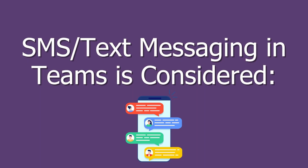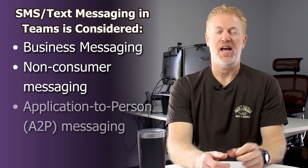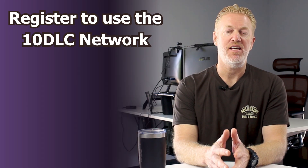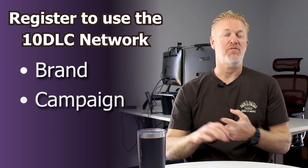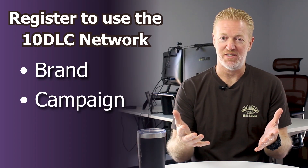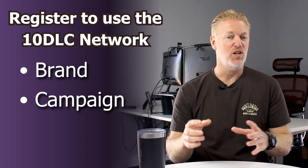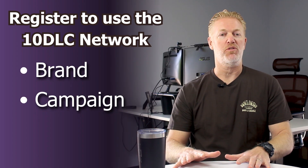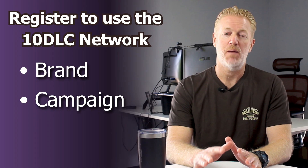The second thing you need to know is that SMS messaging with Teams is considered business messaging, non-consumer messaging, and application-to-person messaging. What that means is, like all the other cloud phone system vendors out there, you have to register and complete the 10 DLC registration in order to get Teams SMS messaging working. That means you have to create a brand and create a campaign. It's a little tricky — you've really got to work with your service provider to get those things right, and they reject them quite a bit.